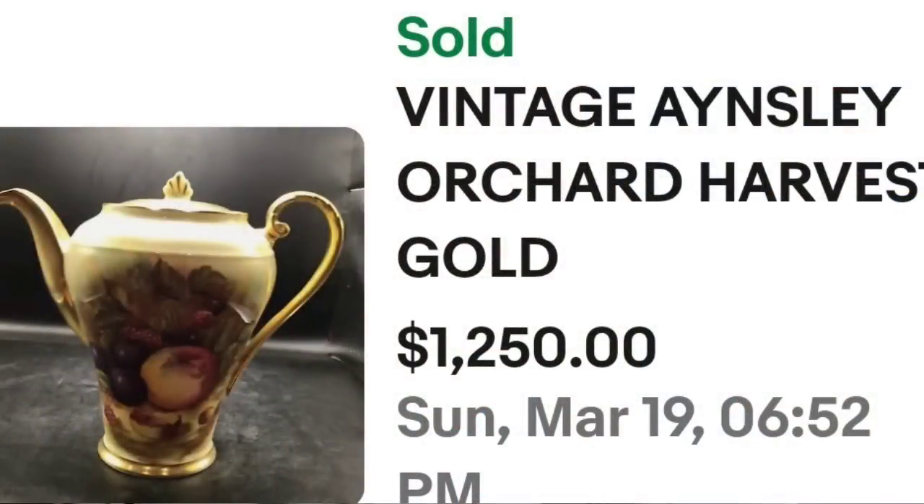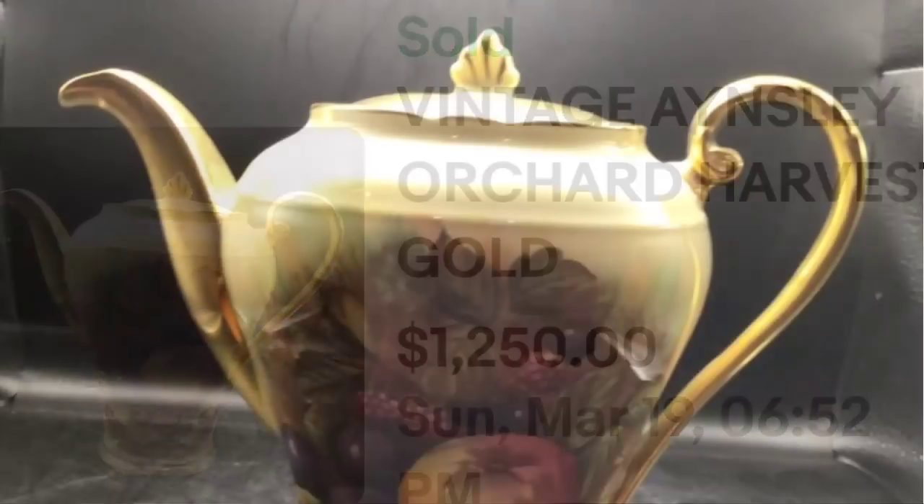Up next is an Ainsley, and it is actually an Ainsley Orchard pattern. I have sold Ainsley Orchard teacups and they only sell for around $100 to $200. However, if you are lucky enough to find the teapot, it will bring over $1,000. This is a vintage Ainsley Orchard Gold Harvest, sold for $1,250. Here you can see that design up close, and again on the bottom all Ainsleyys are clearly marked. That was a great sale at $1,250.